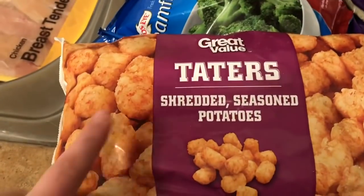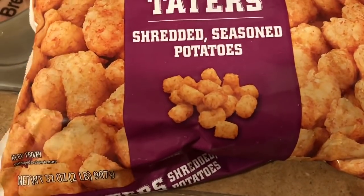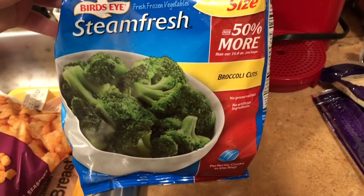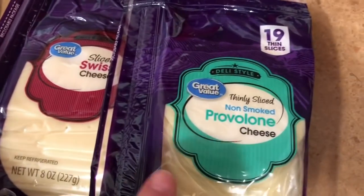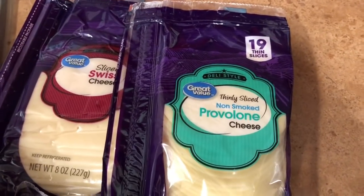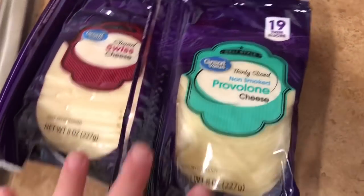I also have a roll of ground beef — that's going to be for cheeseburger tater tot casserole, so I grabbed a 32-ounce bag of tater tots. I got a family-size 50% more of the Bird's Eye steamed fresh broccoli cuts. Then 12 slices of Swiss cheese and 19 thin slices of non-smoked provolone — they only had thin-sliced non-smoked; the regular size was all smoked and I don't like smoked provolone.